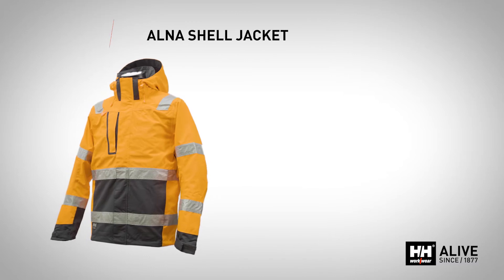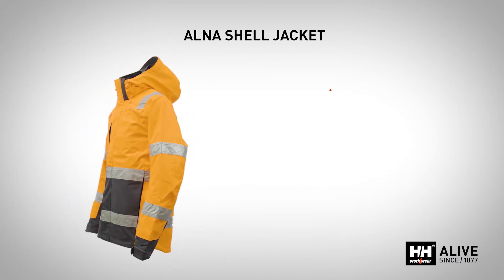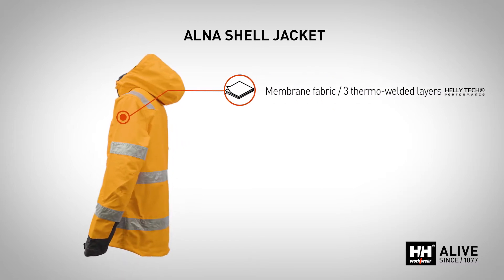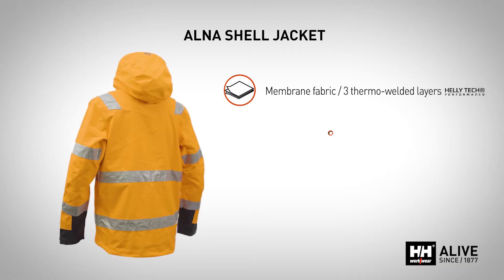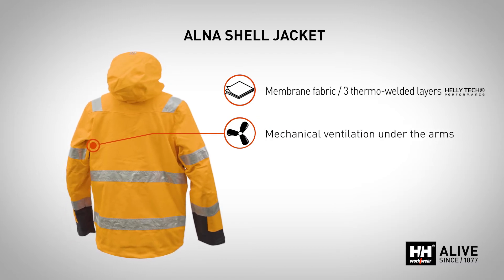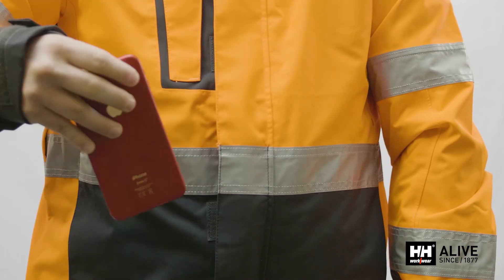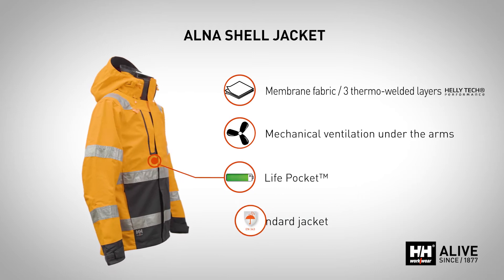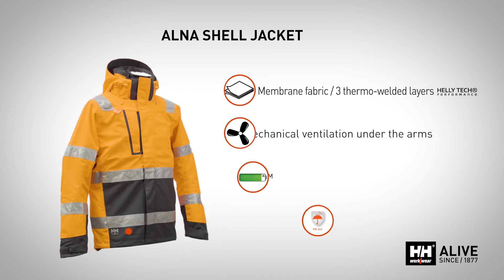The ALNA shell jacket pushes the limits of the usual high visibility workwear for professionals. This jacket combines a lightweight but strong Helitech Performance 3-layer welded material with underarm ventilation. Unlined so you can choose the most suitable layers to wear underneath. Thanks to the LIFE Pocket, you can keep your phone battery fully charged throughout the day. This jacket complies with EN343 standard and is available in Class 3 in all three regulatory high visibility colors.